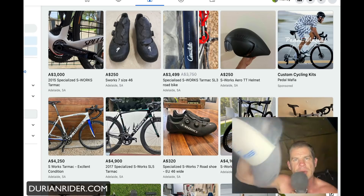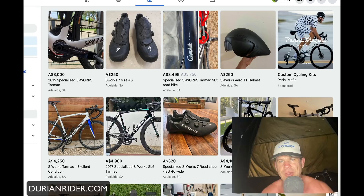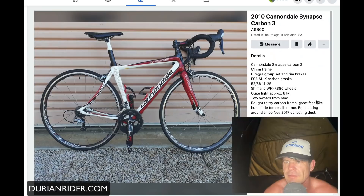Today we'll do the Marketplace Roast — my deal, doing all right. We're going to go random. If your bike comes up in here, or you put whatever you're selling, nothing personal — it's definitely not against you. We're just critiquing, just giving market value appraisals here. So here we have a Cannondale — it's a 2010 Synapse for 600 bucks, listed 19 hours ago.